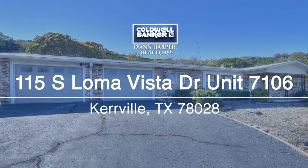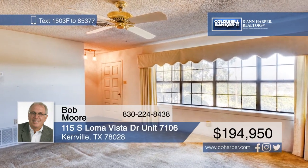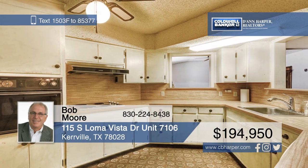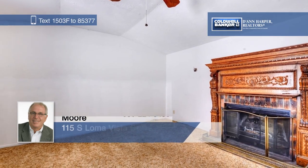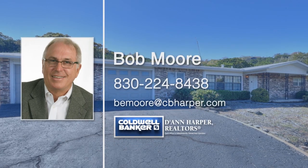If you want to escape the hustle and bustle but still be close to the city, this three-bedroom, two-bath home is for you. Located just outside city limits, this one-owner home was built in the 70s and is priced to sell. The HVAC and roof were replaced in 2016. Learn more with a call to Bob Moore.